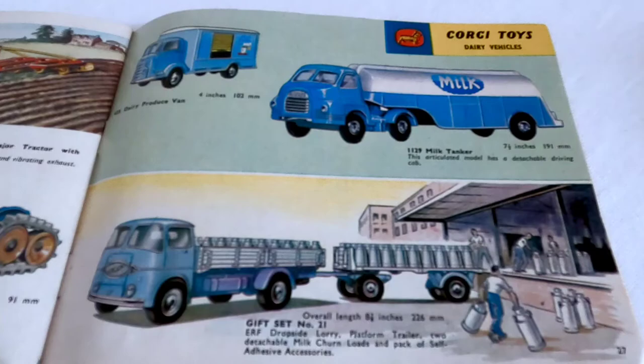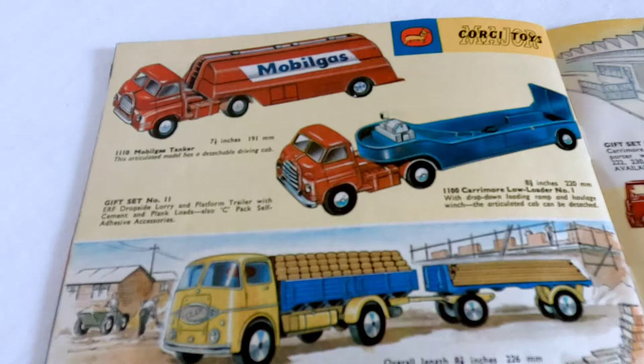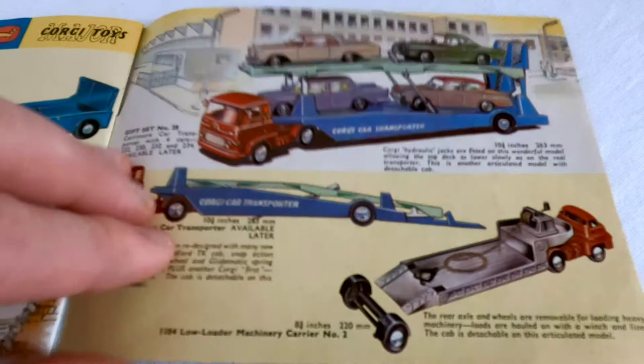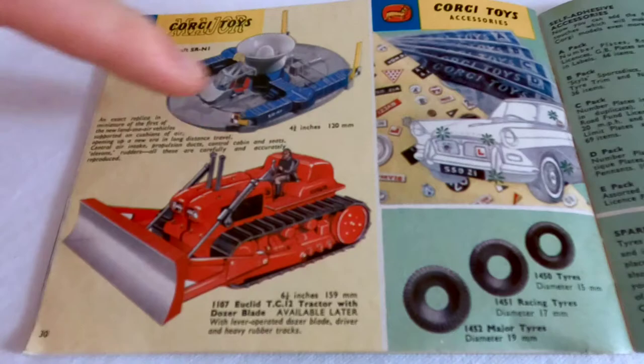And the horse motor engine, and the farm water set is quite simple. Then we've got the Car Transporter gift set, Gift Set number 28.